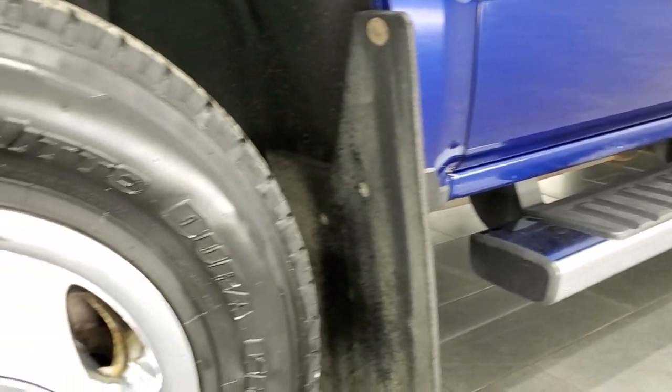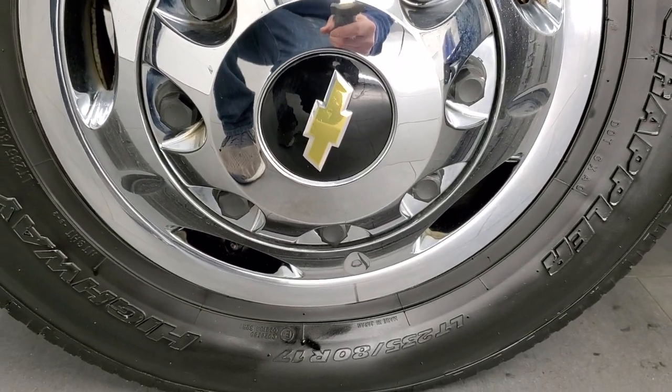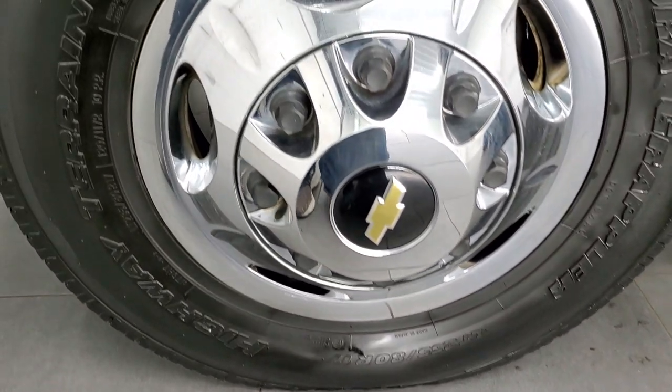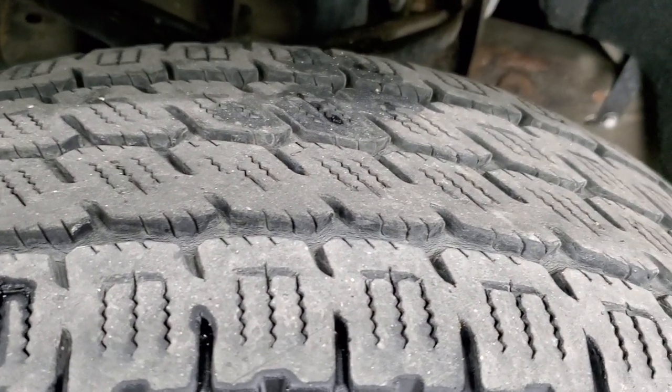This one comes with the factory steel rims with the chrome wheel simulators. They're in pretty nice shape, and it has Nitto Dura Grappler Highway Terrain tires — LT 235/80R17 — and these tires have right around half the tread left on them.